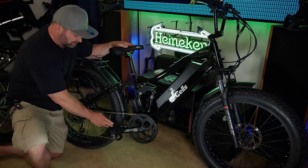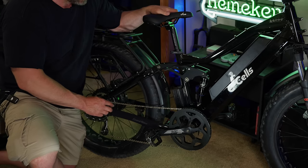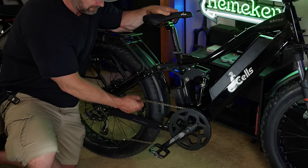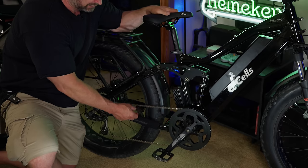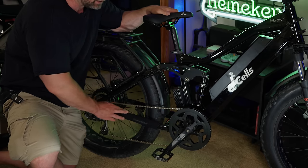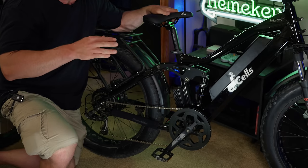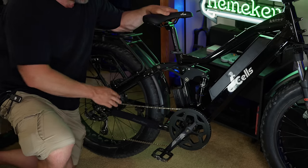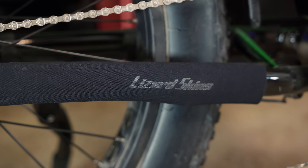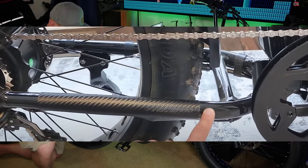One thing I pointed out already is this bike does not come with a chain stay protector. On my initial ride, this bike is prone to chain slap — you can see there's some slack in the chain and it's already chipped up the paint on the chain stay. So the first thing you should do when you get this bike is immediately buy a chain stay protector. I'll put a link in the description so you can pick one up.